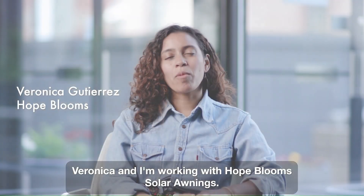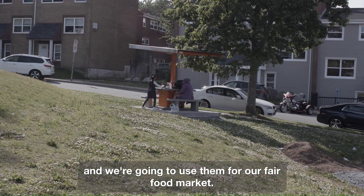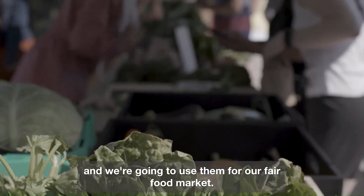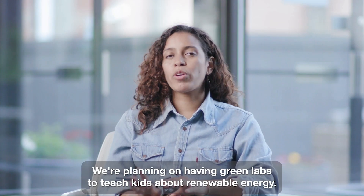My name is Veronica and I'm working with the Holbloom solar awnings. We're getting two solar awnings — they're gonna be in the UNIAC square and we're gonna use them for our fair food market. We're planning on having green labs to teach kids about renewable energy.